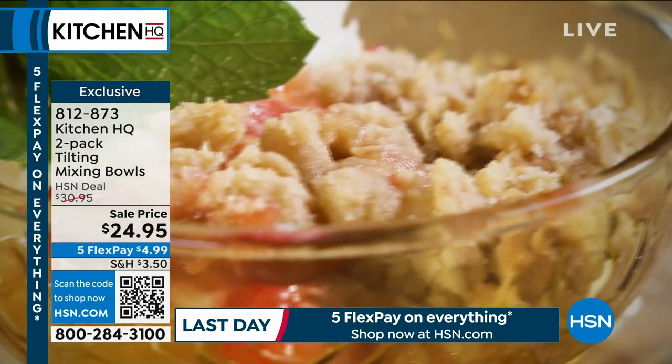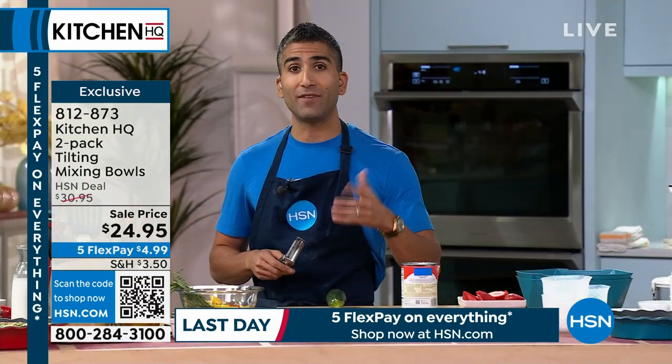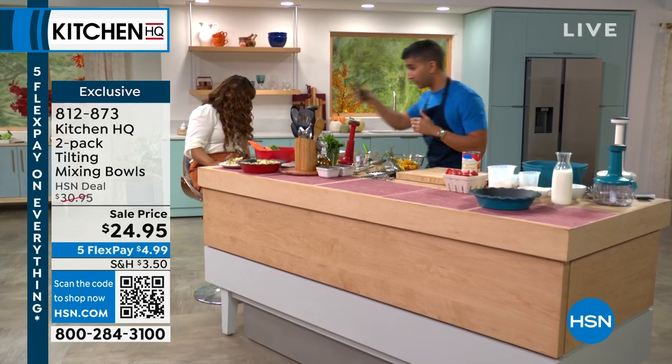It's oven safe up to 500 degrees, and it's nonstick. So when I'm going to show you this really sweet, sticky cobbler, you don't have to worry about the cleanup after the fact. And Marlo, don't forget that six-piece peeler set, which I really love. It comes with a handheld peeler, which is great as well.